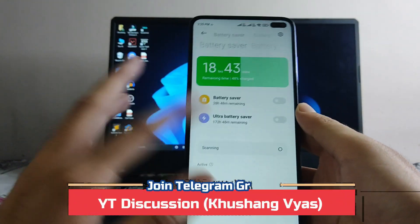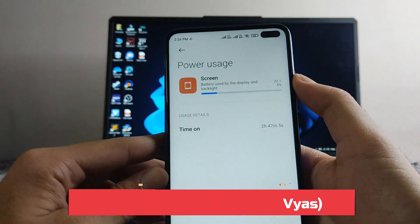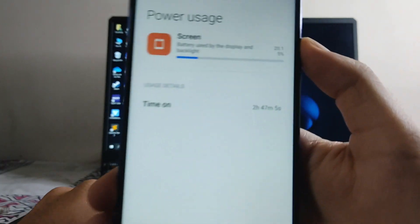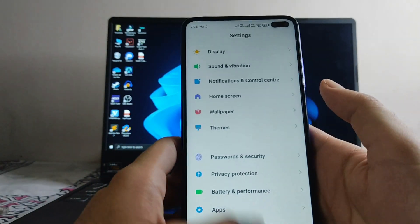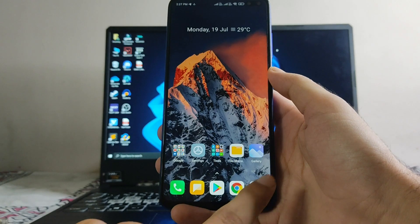Talking about battery life, the battery backup on this ROM is just average. The battery drained from 90% to 48% and I got 2 hours and 47 minutes of screen-on time, so battery backup has improved, which is great.